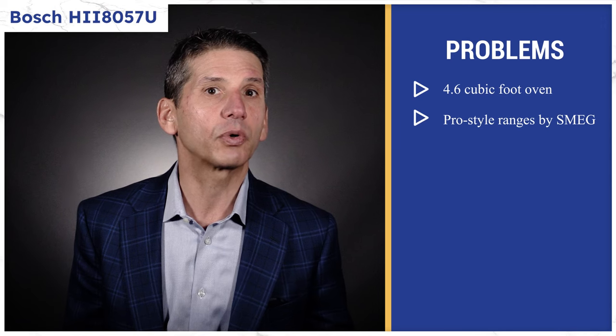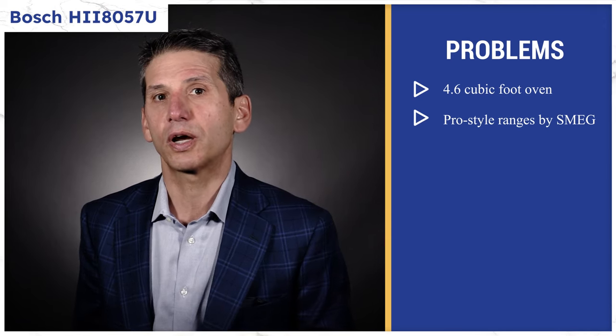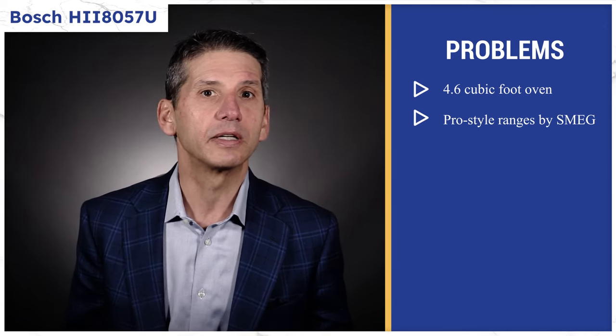Here's another important tip: Bosch doesn't make their own pro-style ranges. It's made to a different standard by SMEG, an Italian manufacturer.